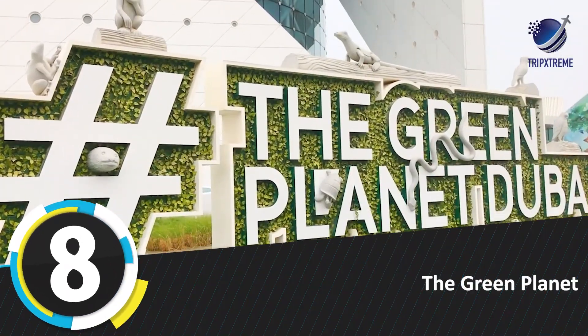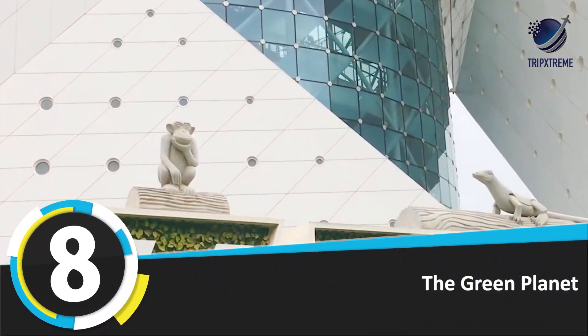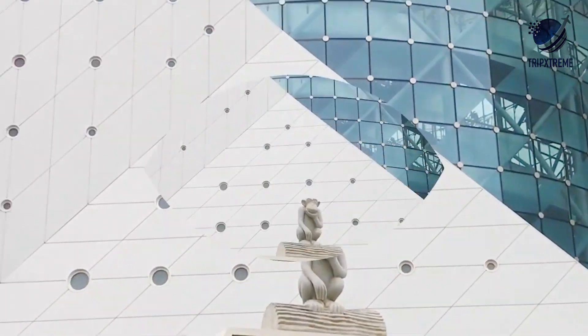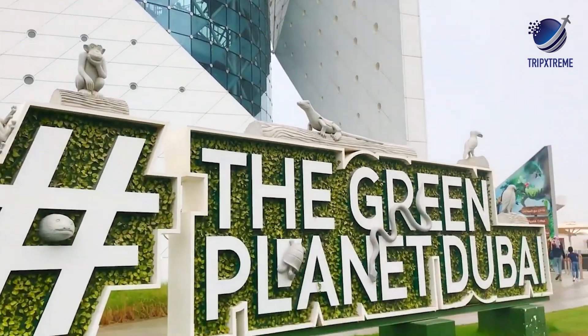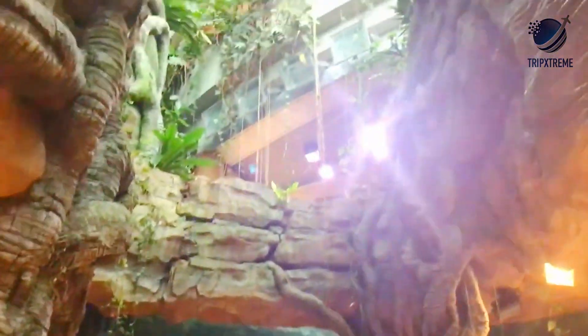Number 8: The Green Planet. At just four stories high, the Green Planet in City Walk may be less imposing than Dubai's super sights, but it earns its place for its striking cylinder-inside-a-cube exterior and the thriving rainforest within.